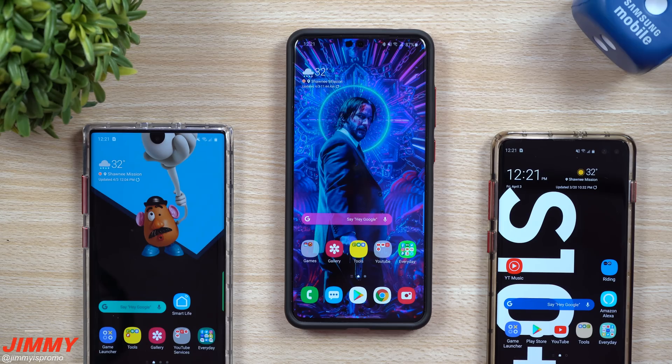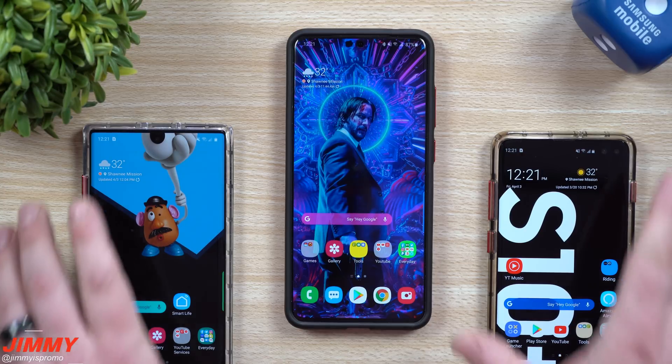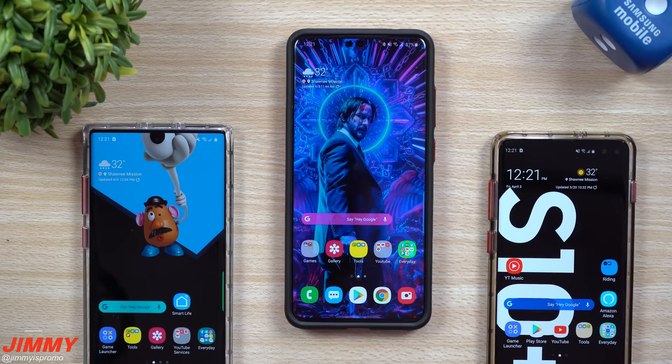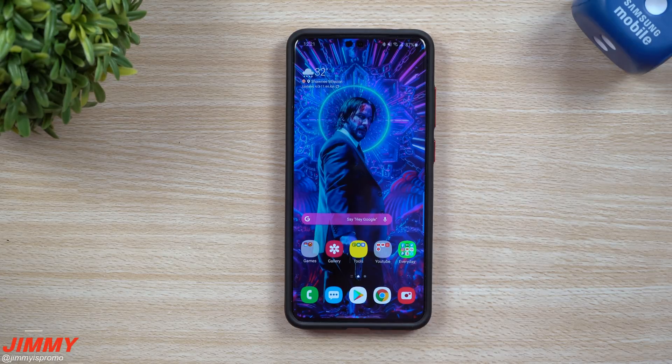Welcome back. Today is Friday, April 3rd, and here inside the United States, Samsung is releasing a software update that brings many of the Galaxy S20 features down to the Galaxy S10 series as well as the Galaxy Note 10 series. Today we'll be covering all 10 features that will be a part of this software update. My Galaxy S10 and Note 10 don't have the update yet, but I have the full complete list of every feature moving down.